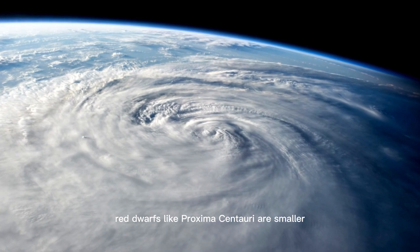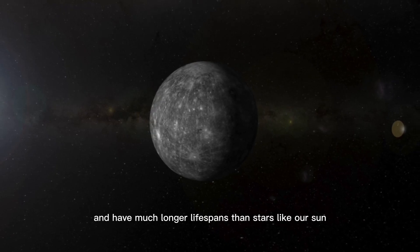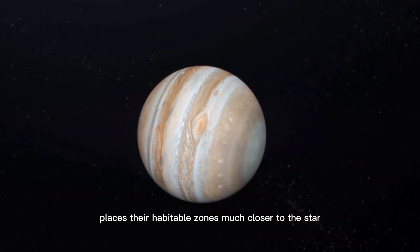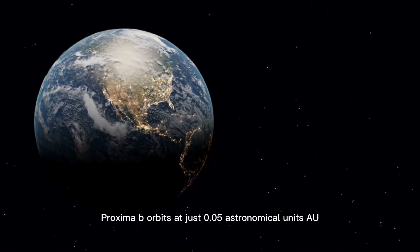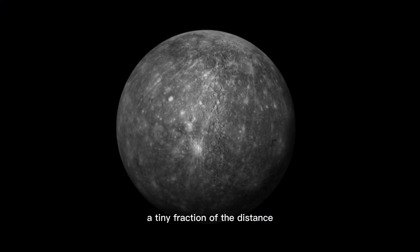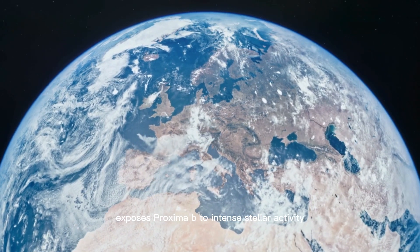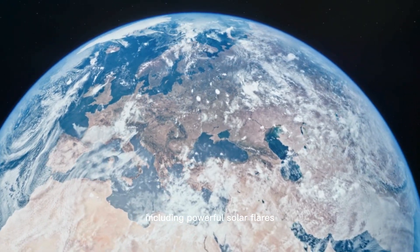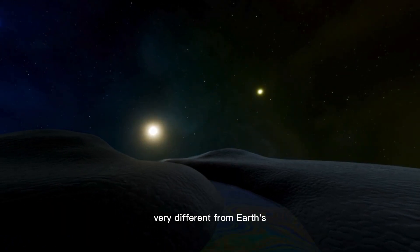Red dwarfs like Proxima Centauri are smaller, cooler, and have much longer lifespans than stars like our Sun. Their relatively low brightness places their habitable zones much closer to the star. In the case of Proxima Centauri, Proxima b orbits at just 0.05 astronomical units, a tiny fraction of the distance between Earth and the Sun. This close proximity exposes Proxima b to intense stellar activity, including powerful solar flares and heightened radiation levels, likely resulting in an atmosphere very different from Earth's.